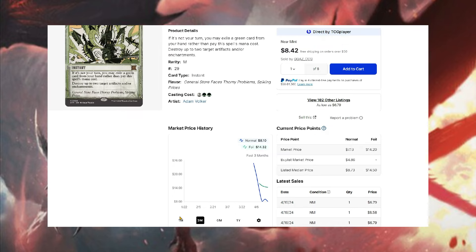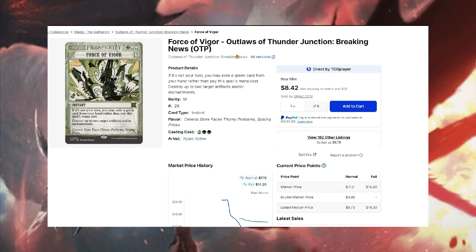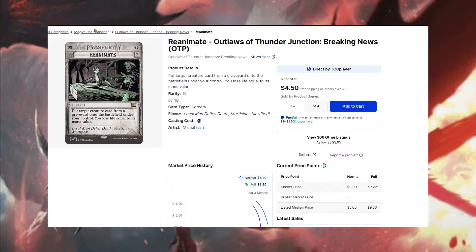Force of Vigor is another really good card — down to $6.79. That's a crazy drop; it was pre-selling around $25. I think this will go back up over time. There are other versions too: the Modern Horizons 1 version is down to $11, and the List reprints are down to $15. Not a bad opportunity to pick it up.